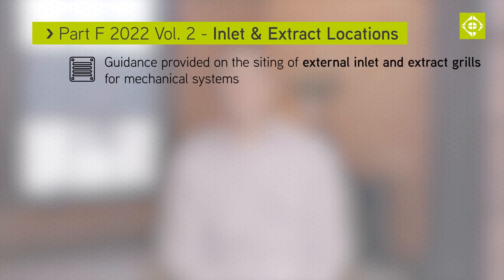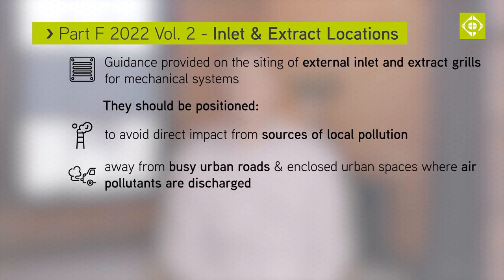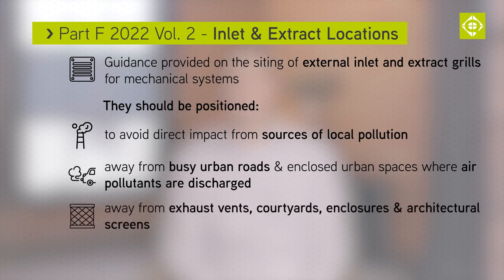For mechanical systems, guidance is provided on the siting of external inlets and extract grills. They should be positioned to avoid direct impact from sources of local pollution, be away from busy urban roads and enclosed urban spaces where air pollutants may accumulate, and away from exhaust vents, courtyards, enclosures and architectural screens.